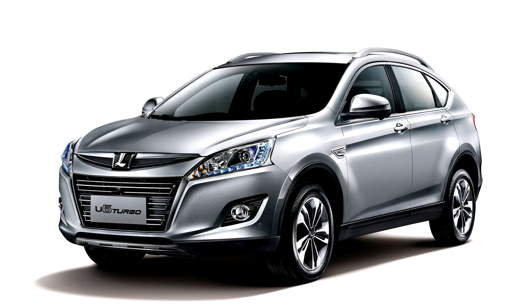The LuxGen U6 is a compact crossover produced by the Taiwanese car company LuxGen. The compact crossover was also produced and sold in China by the Dongfeng Yulon-LuxGen Joint Venture. The vehicle was developed under Yulon's R&D Center.